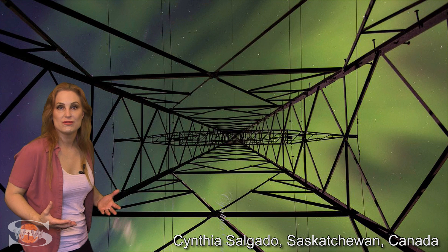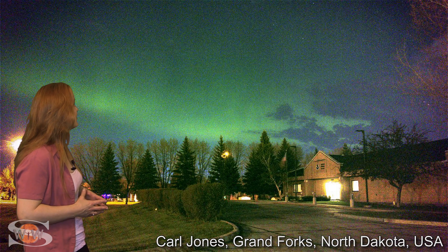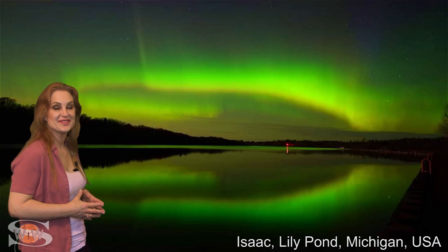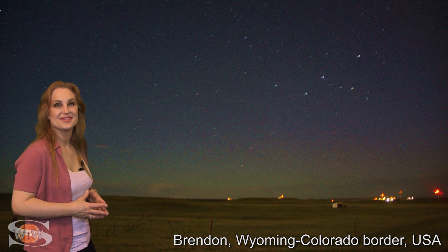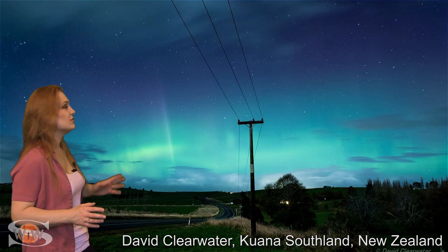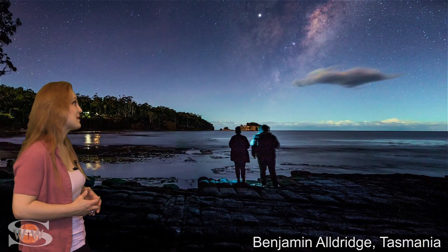Aurora was all over Alberta, and as we drop into the United States, aurora was seen in North Dakota and in Michigan, and it even made it down to the Wyoming-Colorado border. And going down under, aurora was seen all over New Zealand and was also seen in Tasmania.